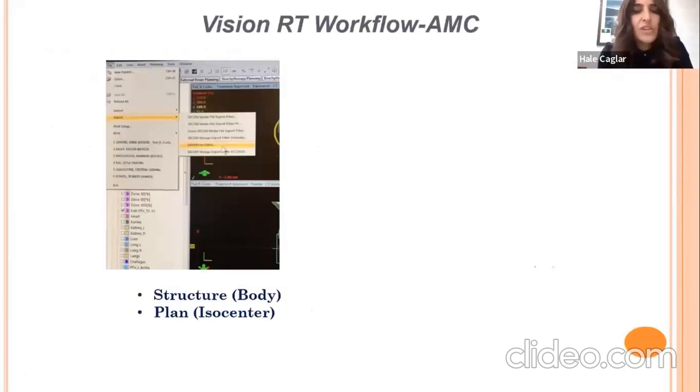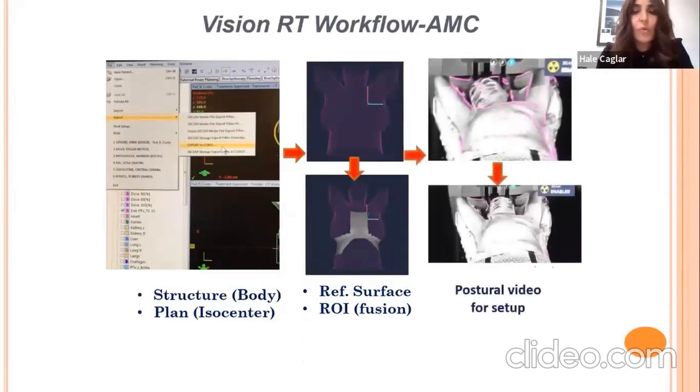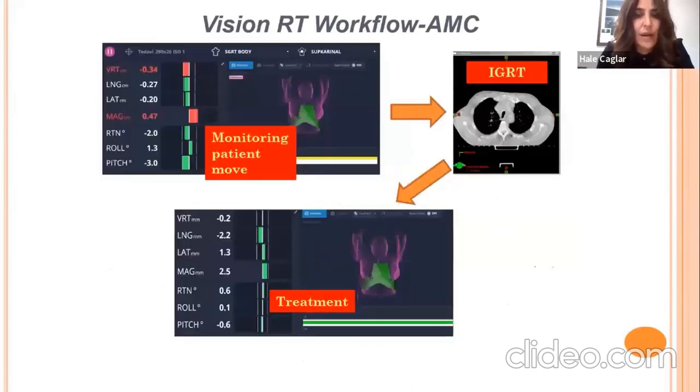In the workflow, after finishing treatment planning, we export the structure and plan to VisionRT — noting that a body contour must be present in the planning CT for isocenter reference. In the treatment room, we load the reference surface and ROI, fuse them together, and first use the postural video for initial setup. We then acquire a CBCT, and after applying corrections, we confirm patient position. During treatment, we continuously check that motion in all six dimensions remains within predefined limits.